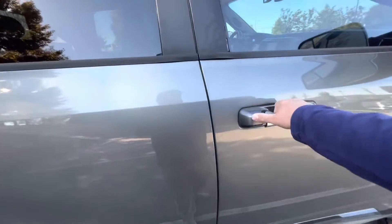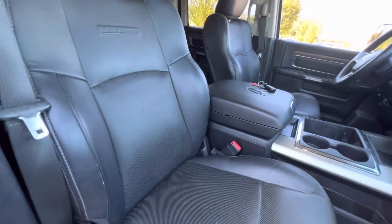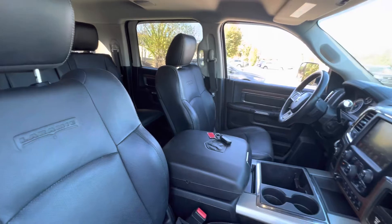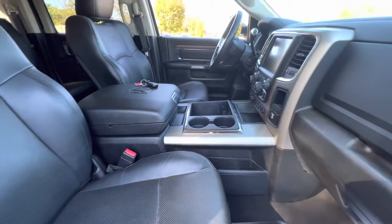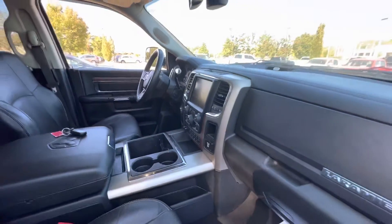Go ahead and take a peek inside. You can see the beautiful Laramie interior. It's got the black leather. No weird smells in here, no stains or tearing of the leather. I'm a non-smoker, so smell means a lot to me, and I don't smell anything weird in here.